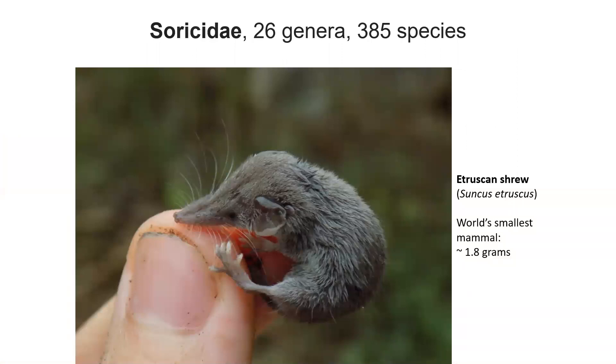But now we've gotten to the family that we do have in Montana: Soricidae. There are a lot of species of Soricidae — Soricids — in the world. I'm not going to talk about any of them except to highlight this one: the Etruscan shrew is arguably possibly the world's smallest mammal. You can see it there, kind of held in someone's fingers. But the rest of the shrews of the world I'm not going to really talk about because they all are small and shrew-like — I mean, they're shrews.